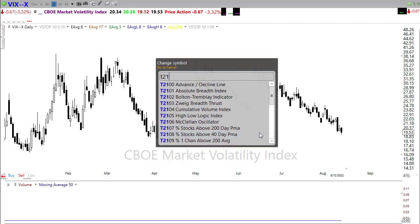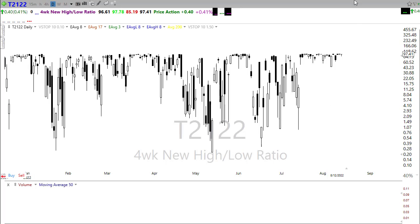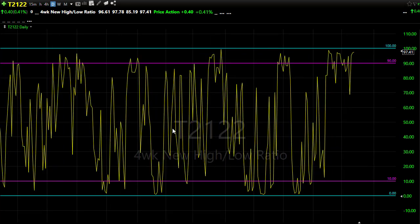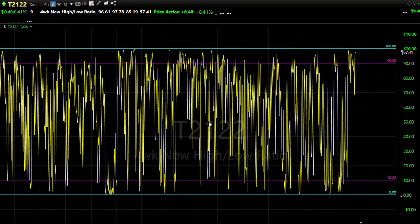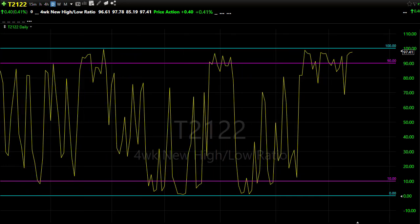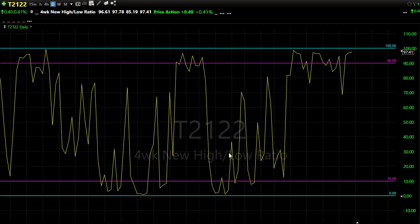Our T21-22 continues to be my biggest concern because we are so extended and have been maintaining this elevation for longer than we've seen for some time. It's showing kind of that exuberance, possibly over-exuberance, as we continue to extend. We're pretty close to being pinned right against the top of T21-22. Don't be surprised to see a sideways consolidation or rest — that will pull T21-22 down. A pullback could also pull T21-22 down. The exuberance of the market continues to carry through, so we cannot rule out that they will just continue to press to the upside.